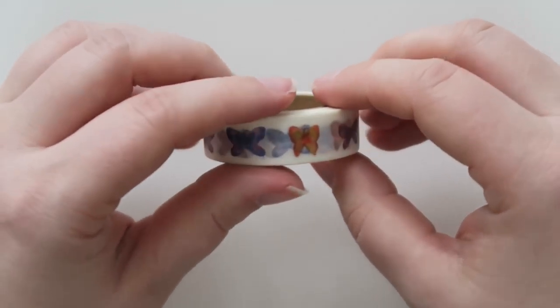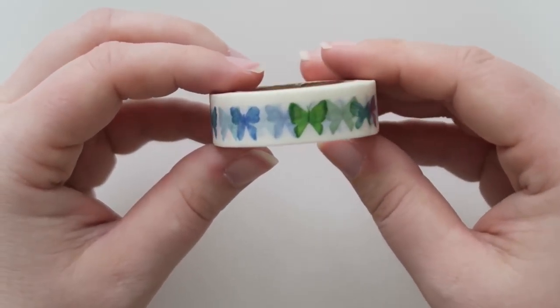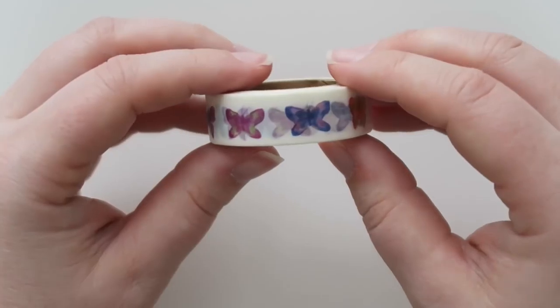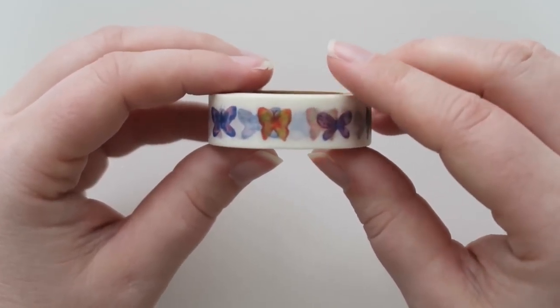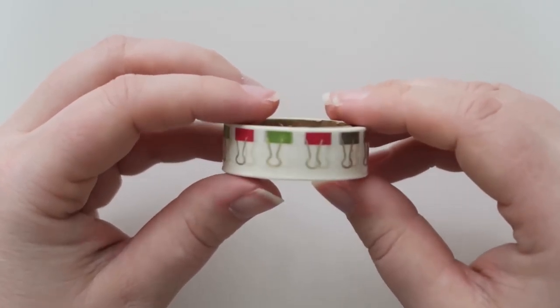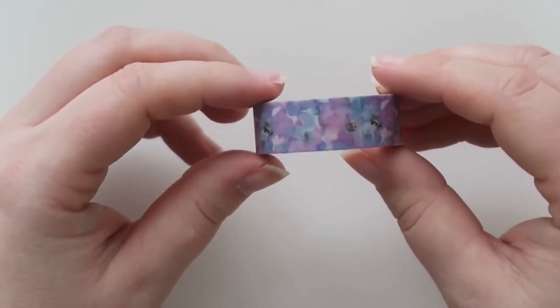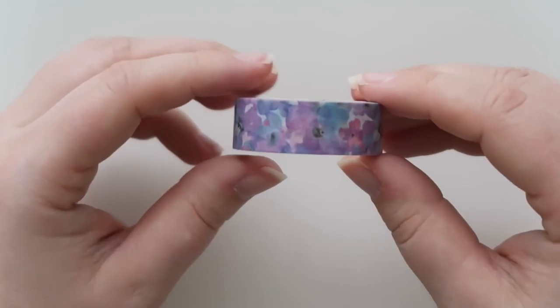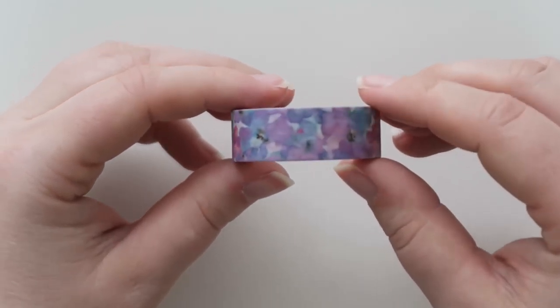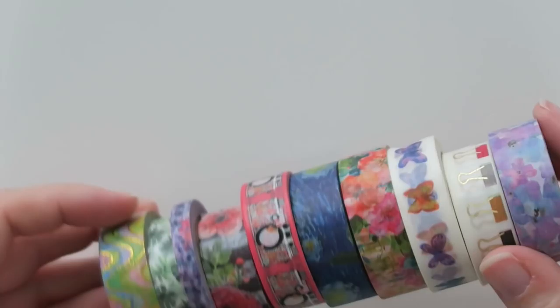She actually sent me this one and I didn't order it, but she sent it to me. I thought this was really cute for spring with the butterflies — she could obviously tell I was into some of the springy things. This here is some of those cute little binder clips with some gold foil, which is really cute. And then the last one I got was another lavender, kind of like a lilac color washi. I thought this was so pretty for the spring. So those are all the ones that I got from Goat Girl Goodies. I will link her information below.